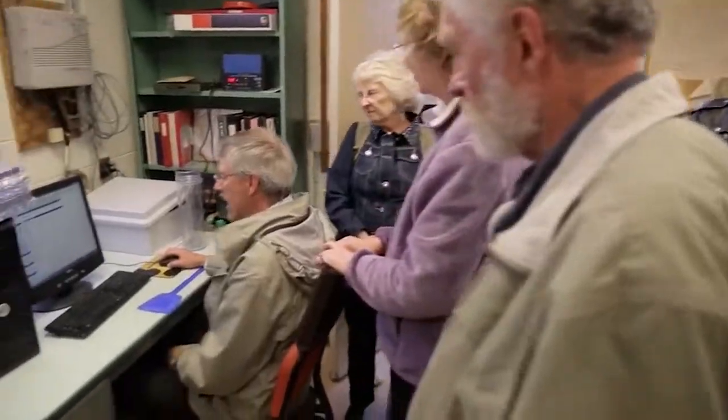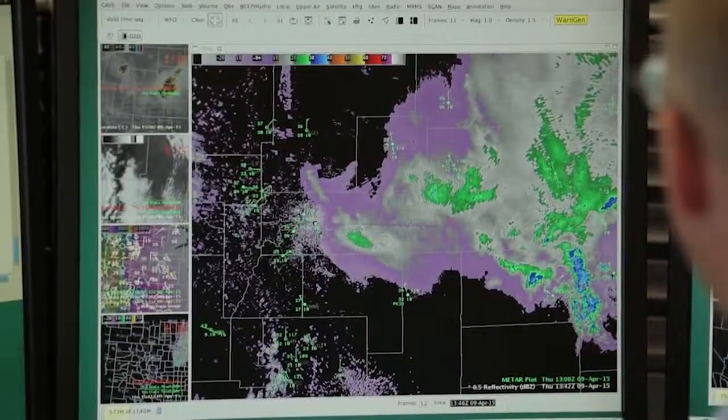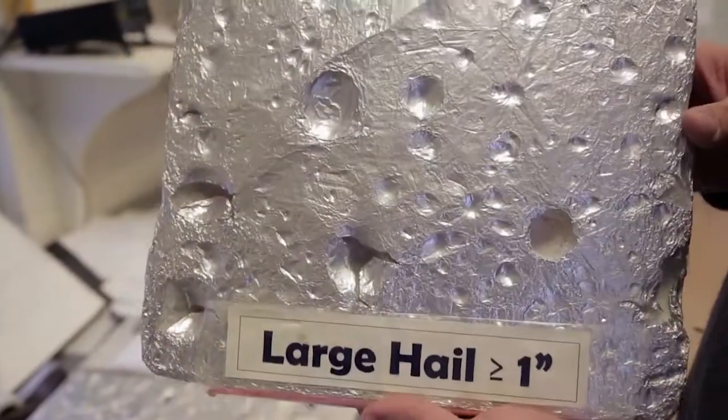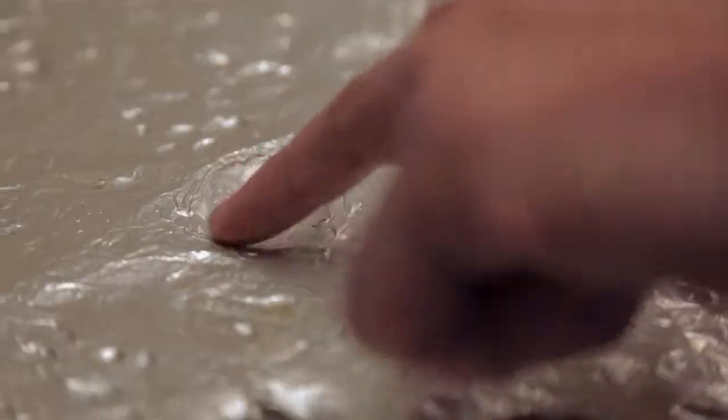In this project, the Community Collaborative Rain, Hail and Snow Network, called CoCoRaHS, with funding from NSF and NOAA, started when scientists realized that they needed more weather stations to better predict weather events. Now, over 20,000 people make daily measurements of rain, hail and snow.